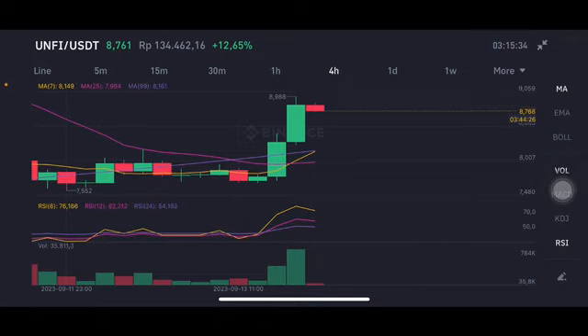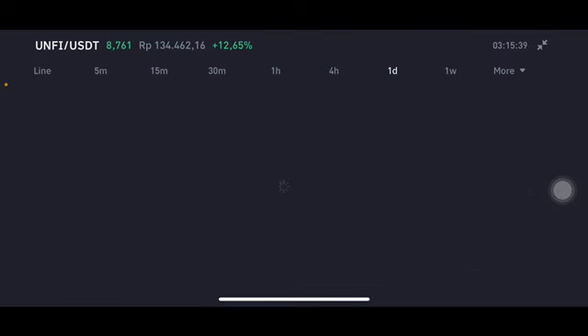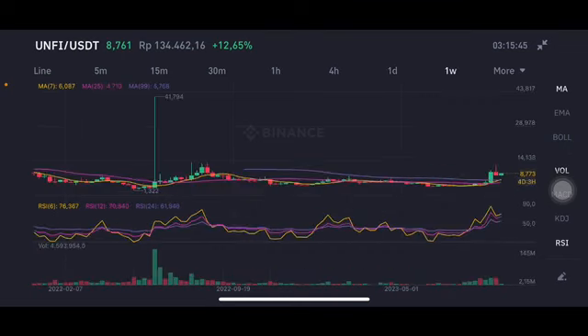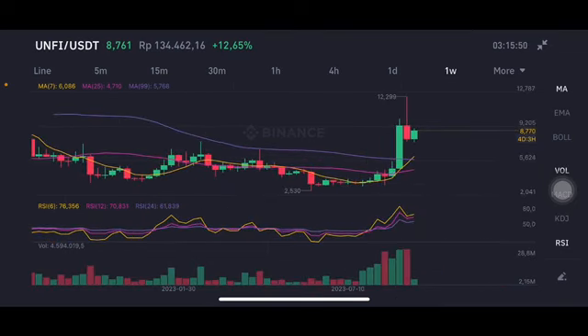The daily chart is basically also pushing to the yellow moving average at seven to eight point six US dollars. With the price action like this, it's still on the sideways, but as you can see it's still above all of the moving averages.